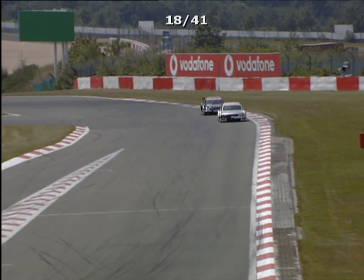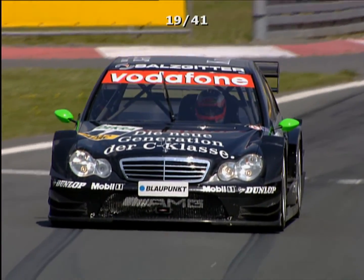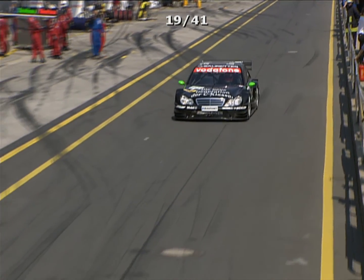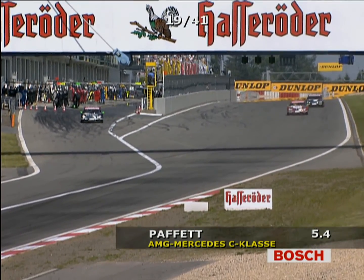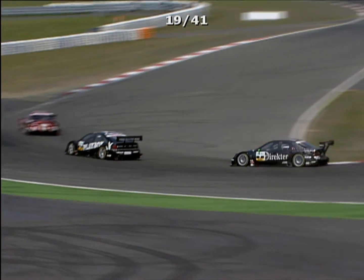Heading up to the end of the lap with Emmanuel Pirro still to make his first pitstop, Gary Paffett comes in for his second stop. This could be the tactical move that wins the race — get him out of the traffic. It's a crucial stop: quick, around 5-6 seconds. Paffett rejoins just behind Laurent Aiello. Norbert Haug and the team: good thinking. Meanwhile there's a report that Pirro is under investigation for holding Paffett up for a lap or two.